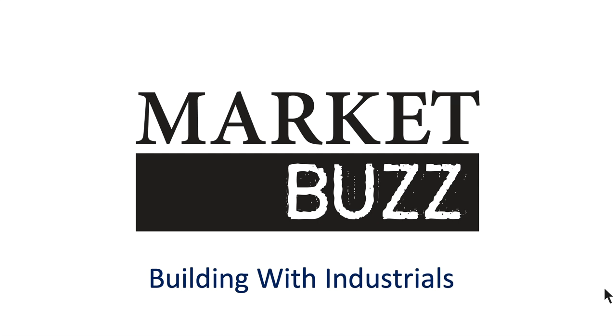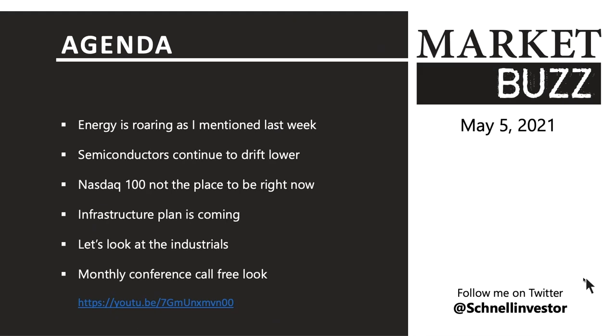The industrial metals are starting to look weak, but I want to go through the industrials today — it still looks okay. Energy is roaring, as I mentioned last week, so hopefully you're in on that trade. I think we're just getting started. I pointed it out last week and did a daily five selecting specific stocks. Semiconductors continue to drift lower, so that's a bit of a problem.